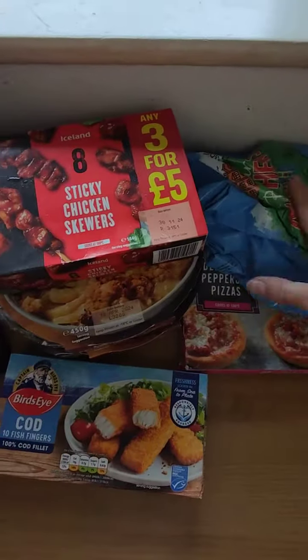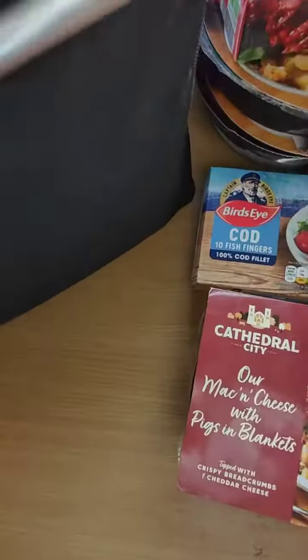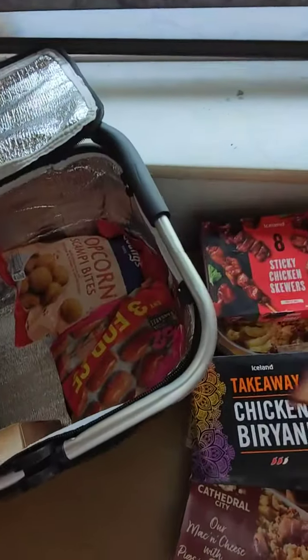Two packets of haemorrhages, some mini gifts, cathedral city mac and cheese, two chicken tikka biryanis, some cheesy hash browns.